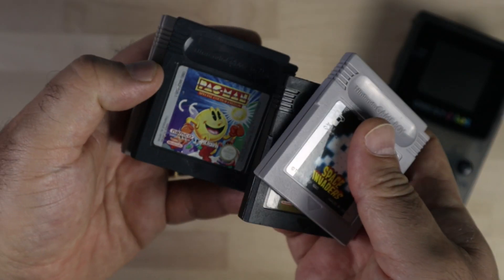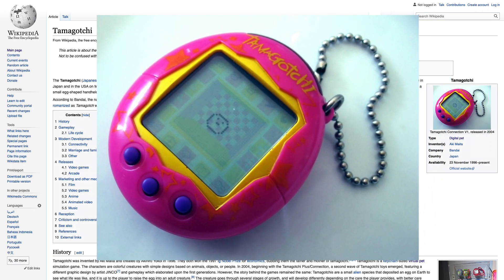Today we are doing something different. Let's play a video game. Better yet, let's make it a Tamagotchi and our goal is to keep the elephant alive.